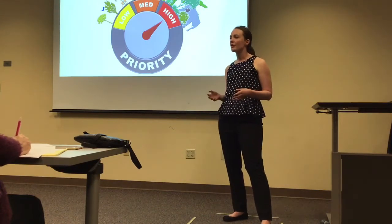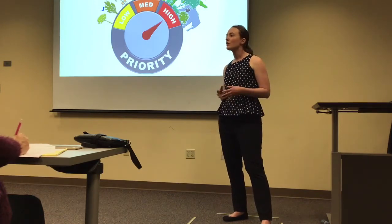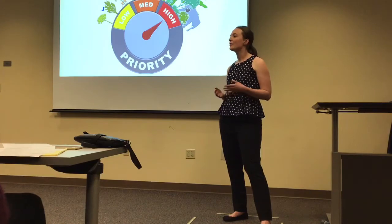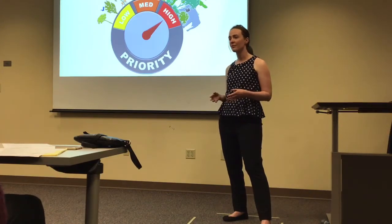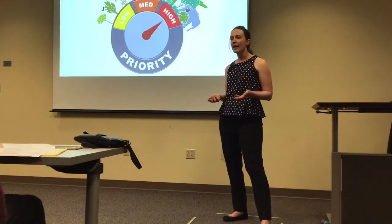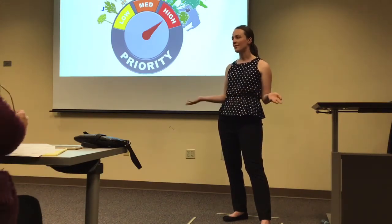Tropical forests are particularly biodiverse, so we as a global community have a clear goal: to quickly and accurately identify critical habitat for conservation. We want to protect forests for threatened and endangered species, but we can't do that unless we know where they actually are. So how do we find them?